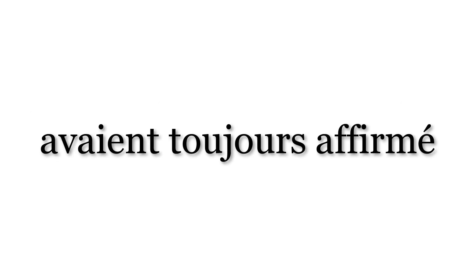Avaient toujours affirmé — had always affirmed. This is an example of the past perfect, or plus-que-parfait. We have avaient, the third person plural imperfect form of avoir, meaning 'had'. Toujours — always. Affirmé — affirmed. Avaient toujours affirmé — had always affirmed.